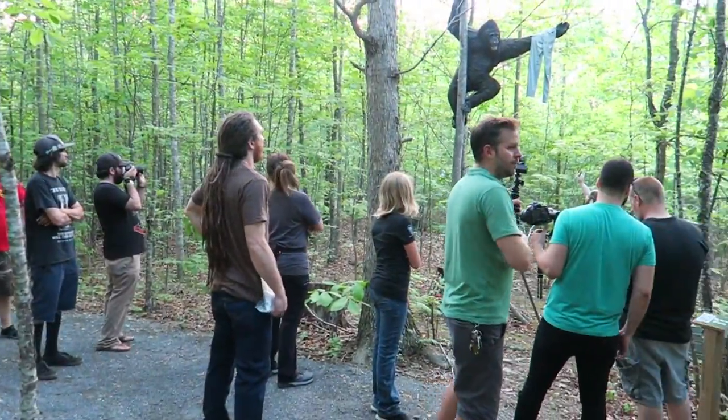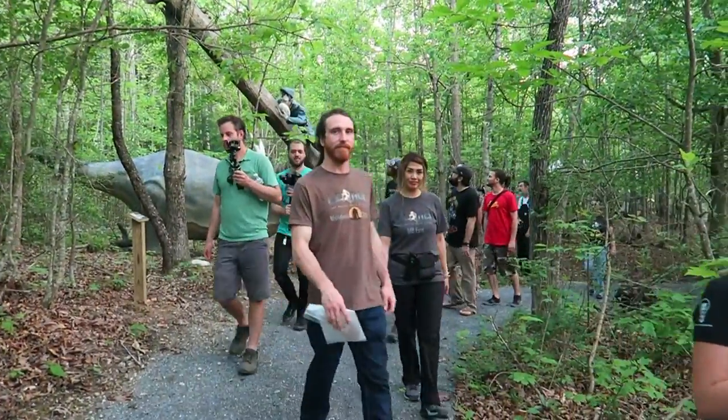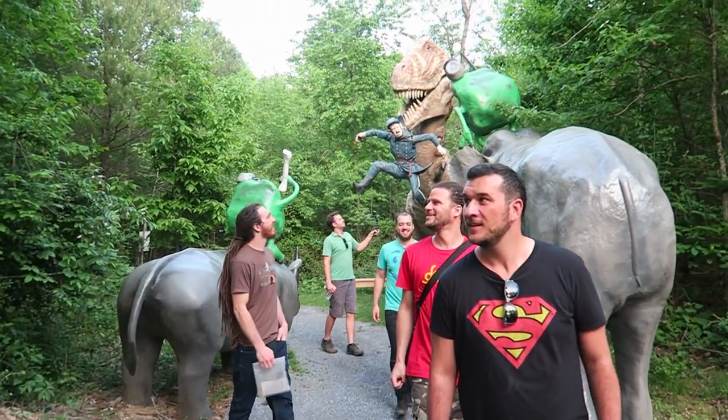I think everybody had a great time at the Dinosaur Kingdom last night. Everybody was just kind of going around, doing their own thing, making their own images, and it worked out really well.